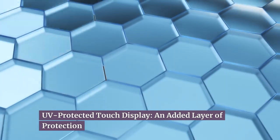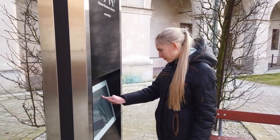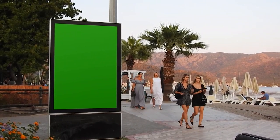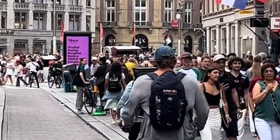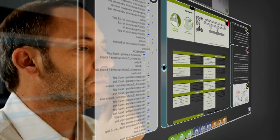UV protected touch displays offer an added layer of protection. When it comes to outdoor touchscreen kiosks, protecting them from harmful UV rays is crucial. UV protected touch displays are equipped with special coatings that block harmful UV rays, preventing them from damaging the internal components of the displays. This protection extends the lifespan of your displays, reducing the need for frequent replacements. Moreover, UV protected touch displays maintain their visual clarity and color accuracy, ensuring that your content is displayed as intended.